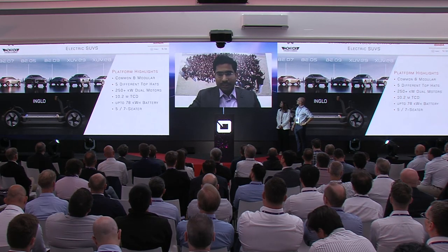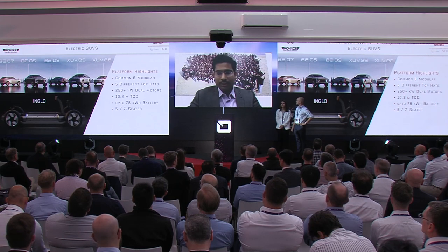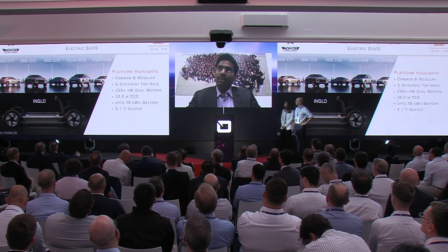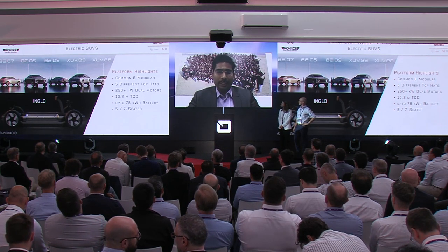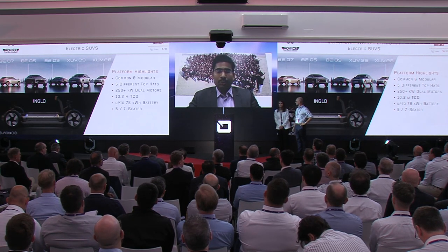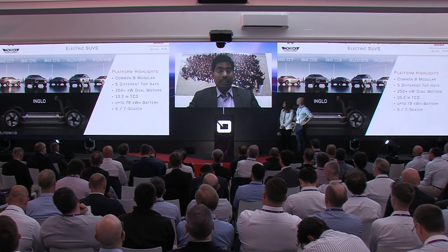I'm extremely happy to present this work that we have been doing along with IDIADA, our trusted partner for vehicle dynamics development for many years, and also with Teneco, our very respected and favorite supplier for shock absorber technologies. Last time Guido presented how we leveraged the driving simulator to reduce lead time and iterations, developing the XEV700 — a state-of-the-art monocoque vehicle now known for its best-in-class vehicle dynamics.